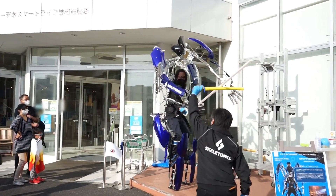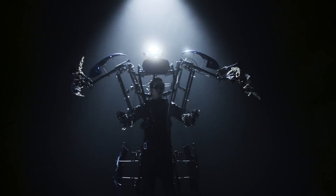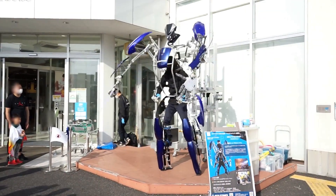The exoskeletons use mirror technology to replicate human movements. A link mechanism — not an electrical system — is used to synchronize human movements with those of the robot exoskeleton.